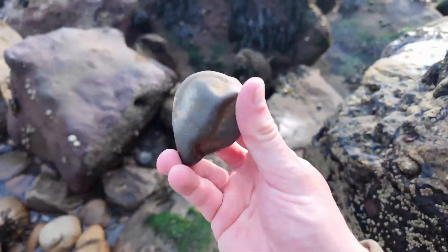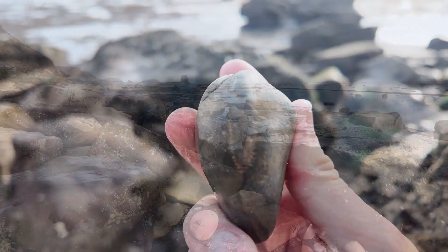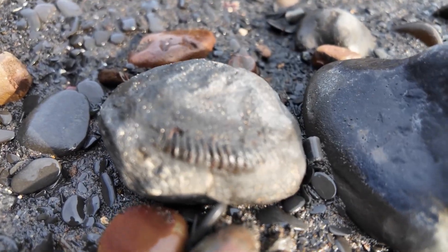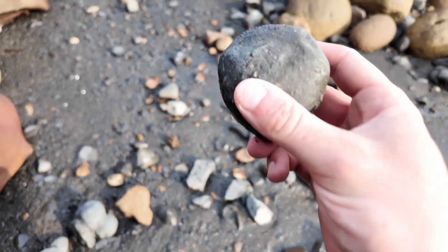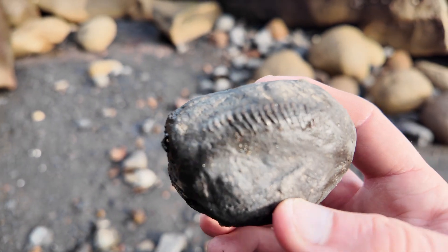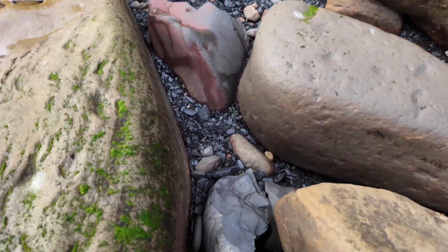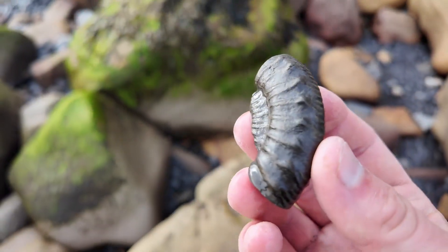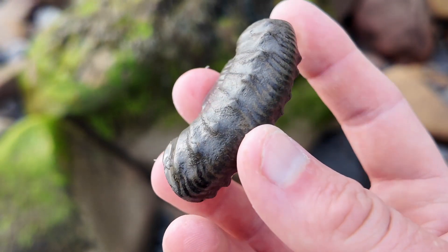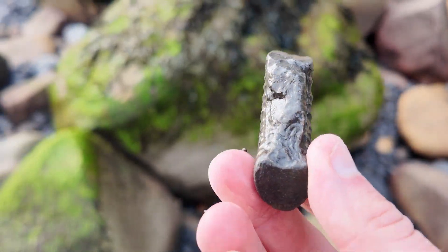Here we go, another little dactylioceras - a monster in the shingle, a nice warm one on this occasion. A nice little dact to prepare, waiting to be picked up and claimed. You can see the keel sticking out of the rock, look at them big spikes. A little section of one - it just shows you some of them have really beautiful nodes. This is a perinoceras example - where's the rest of it?